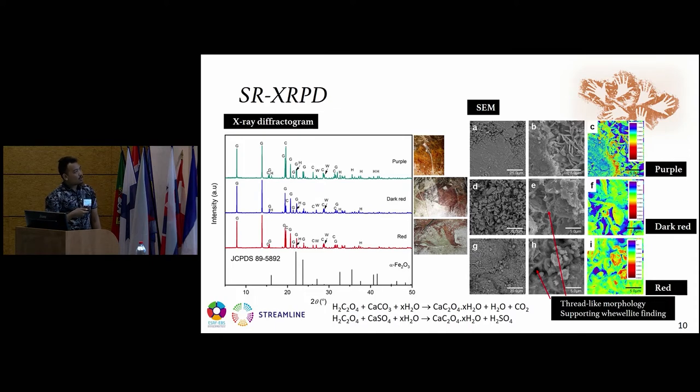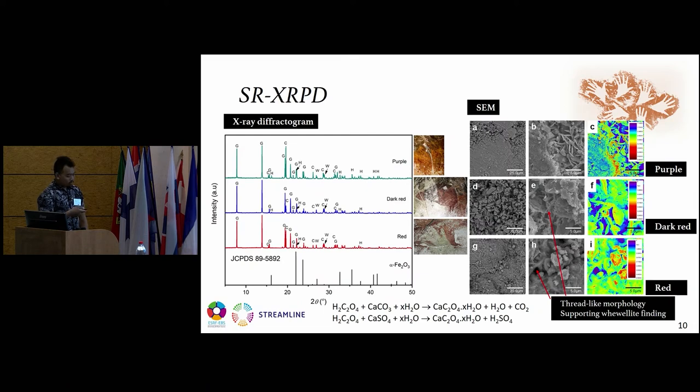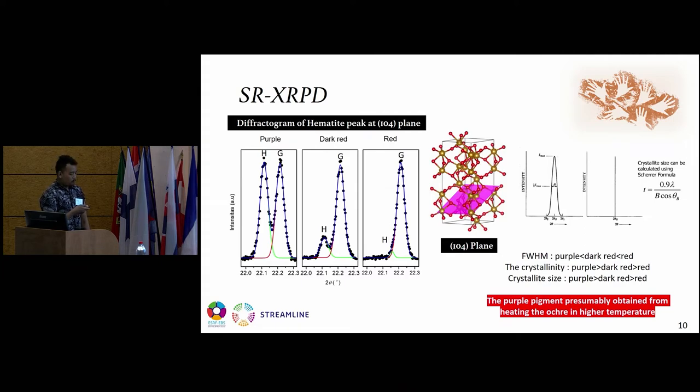We performed SEM characterization to confirm the presence of weddellite, which showed a tablet-like morphology supporting this finding, as weddellite forms from the reaction between oxalic acid from microorganism metabolism and calcite minerals to form calcium oxalate. Looking at the differences in hematite between the three pigment types, we zoomed in on the highest peak of hematite at 22.1 degrees to evaluate different hematite properties.